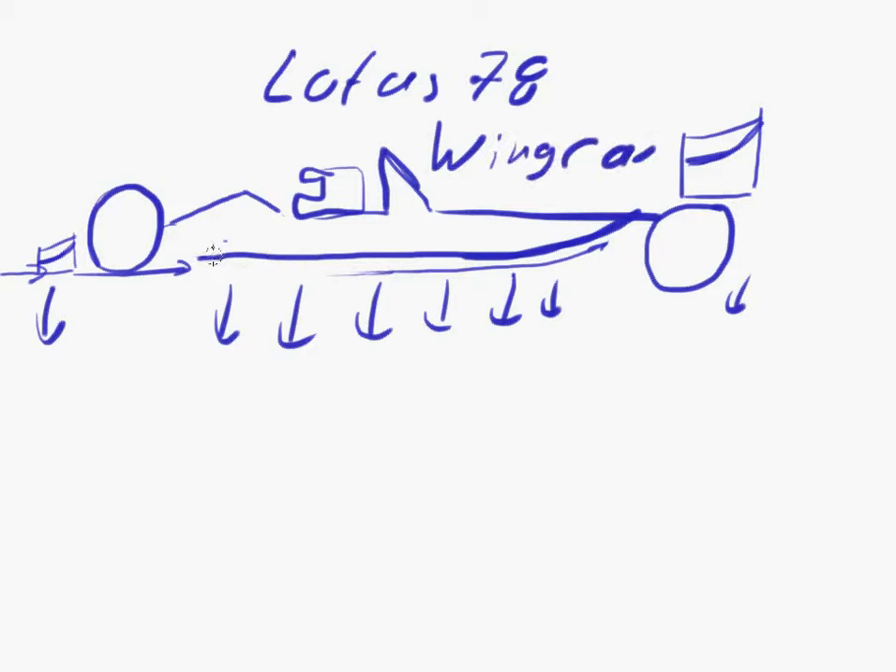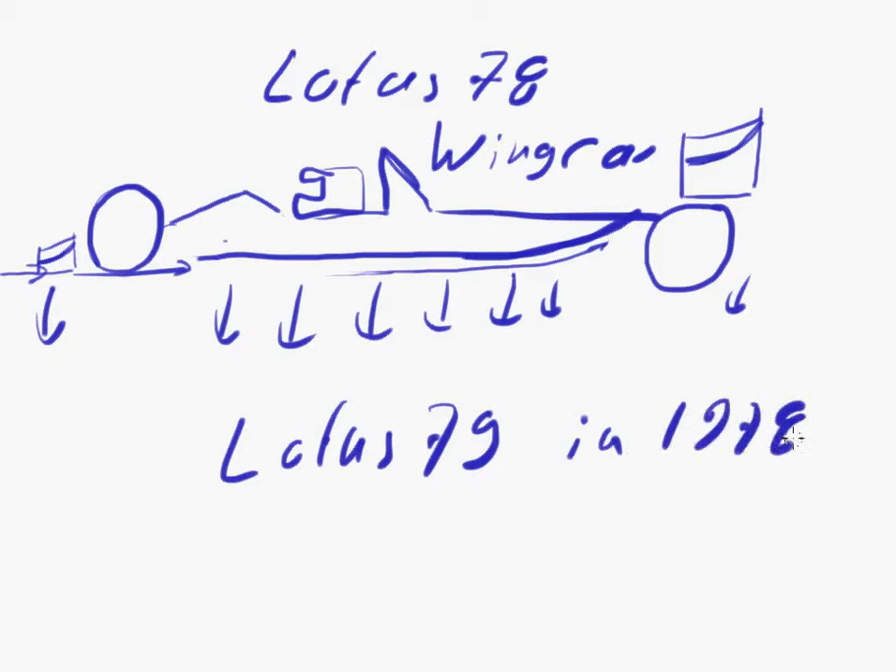A wing car - it just had a massive inverted wing, and that was generating the downforce. What they did with the Lotus 79 in 1978 - they won that championship with Mario Andretti - they created what was called a ground effects car.